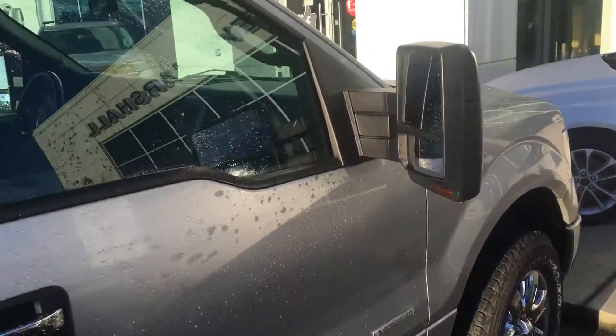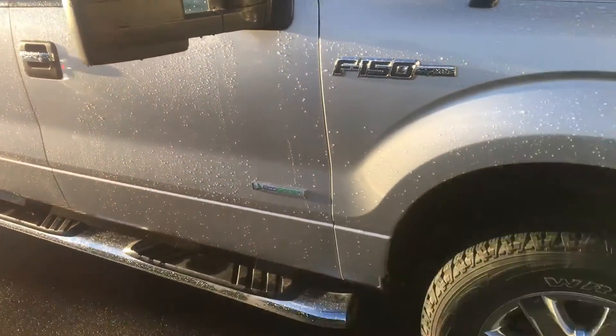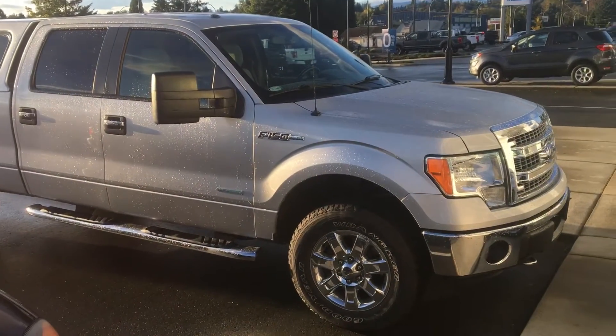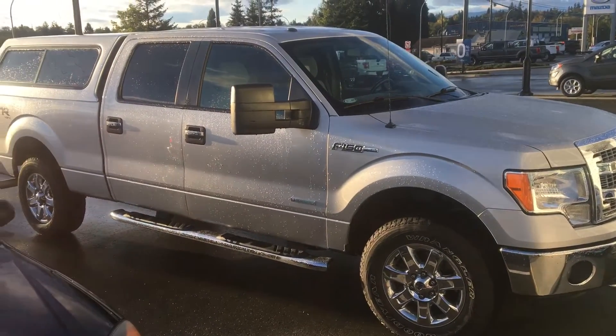It's got the larger tow mirrors as well, as you can see. And there we have it — 2013 F-150 crew cab XLT long box.